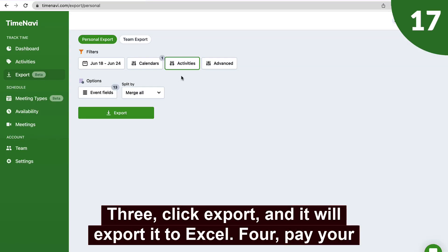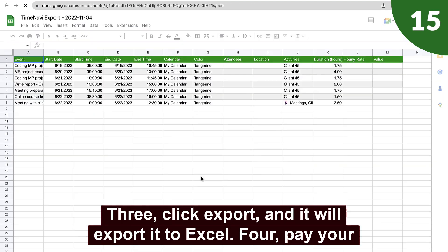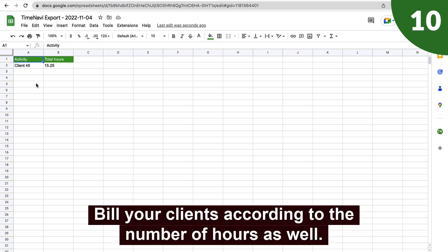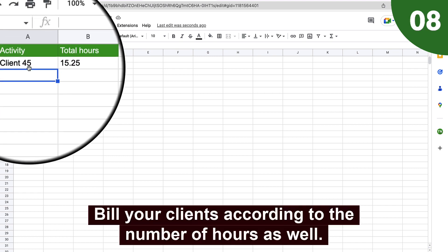Three, click Export and this will export it to Excel. Four, pay your employees according to the hours they worked. Five, bill your clients according to the number of hours as well.